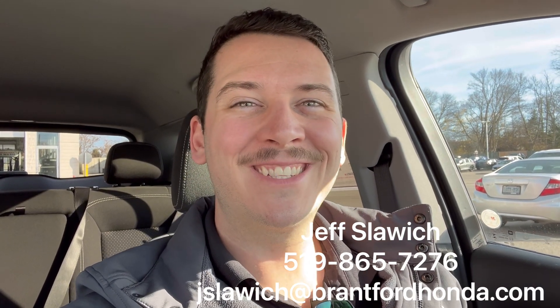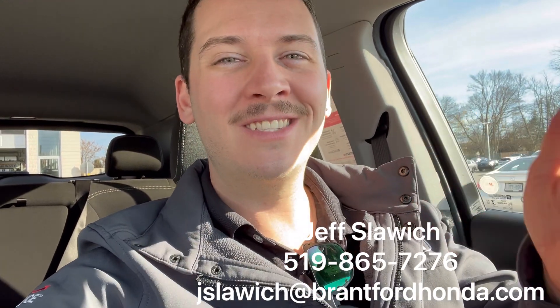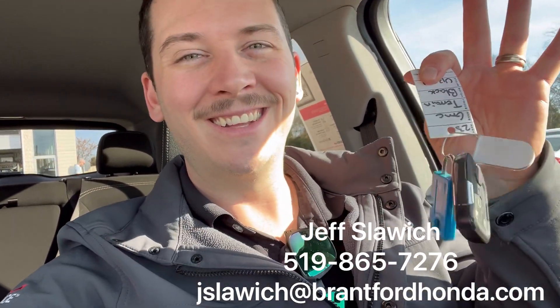Hey everybody, Jeff Slouch, Brantford Honda sales representative. I'm currently in a 2023 GMC Terrain. Comes in a beautiful black color — it's nice and brilliant, it looks awesome in the light. Details down below, book a test drive, see something else we have on the lot. Let's go take a look.